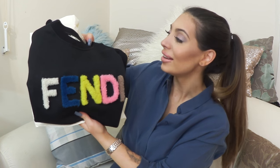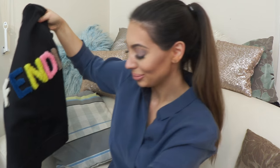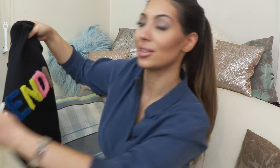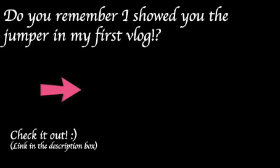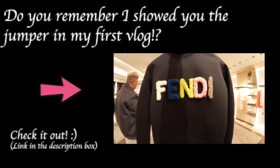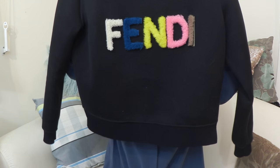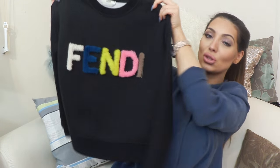This is my Fendi sweatshirt — oh my god, I'm so excited! I remember the first time I saw this I knew I'd eventually buy it. So this is how it looks: it's a cropped sweatshirt, but it's not very cropped.